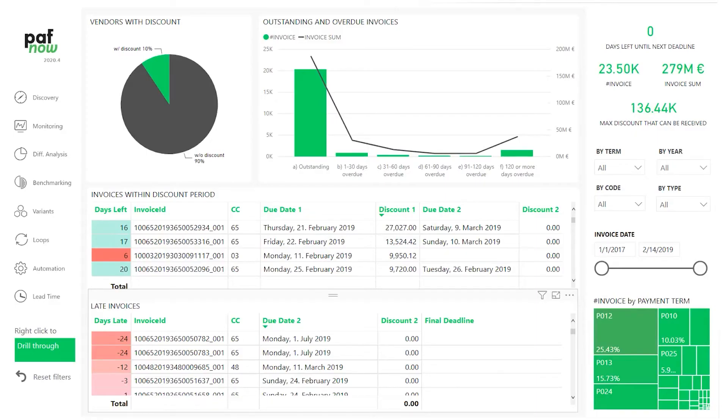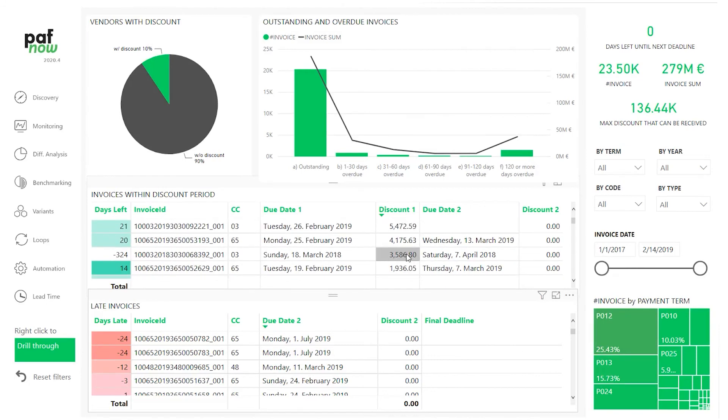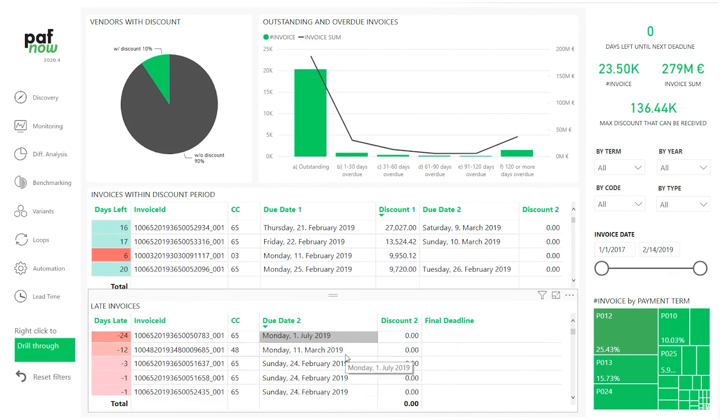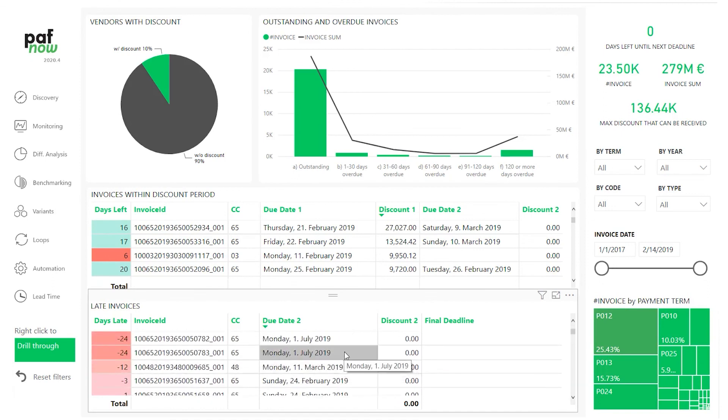So far, you've seen how Pafnob can be used on historical data to gather insights. What you can also do is put them into action on your ongoing as well as upcoming cases. For this purpose, we provide you with an open case monitor as part of the P2P Content Pack that helps you stay on track of all your ongoing purchase orders and invoices. This way, you can continuously improve your process.